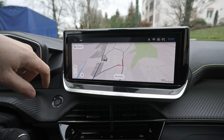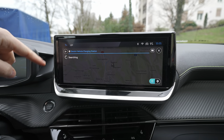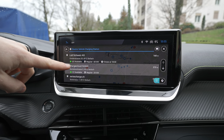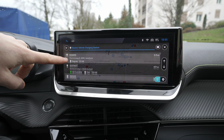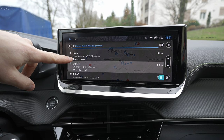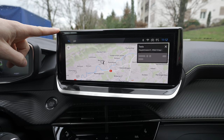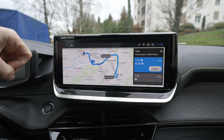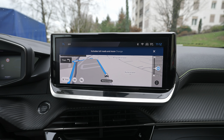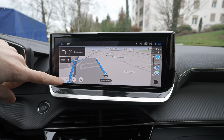The built-in navigation is much improved — more responsive and much less laggy than the previous version. You can also connect Apple CarPlay or Android Auto. When searching on the map, you'll find pre-loaded charging stations with details like opening hours, charging speeds, and operators — including EV Pass, Gofast, Move, AMAG, and even Tesla superchargers. This is critically important for an electric car.